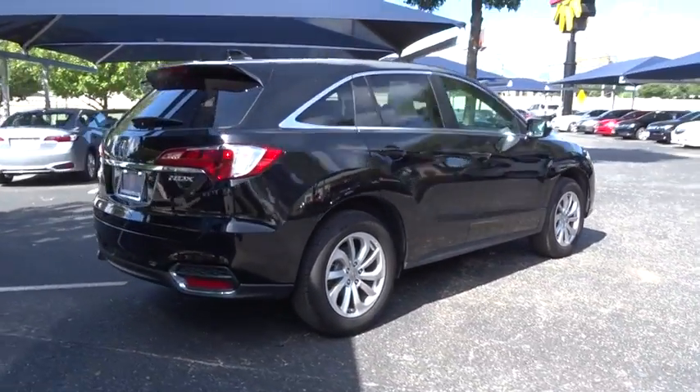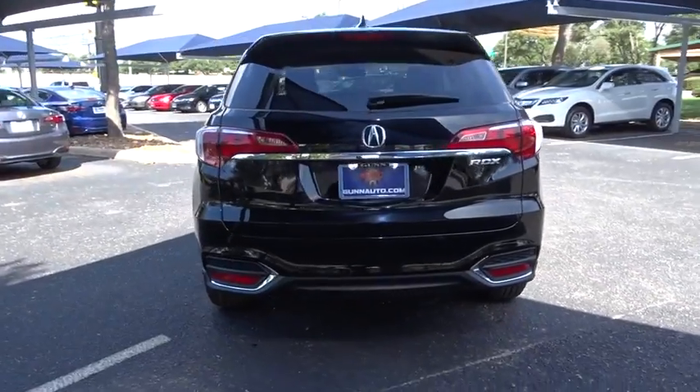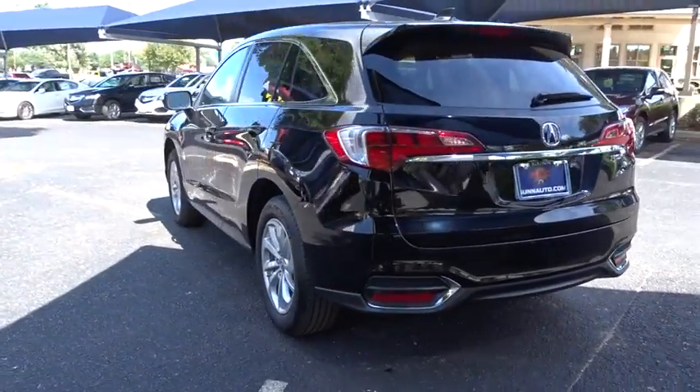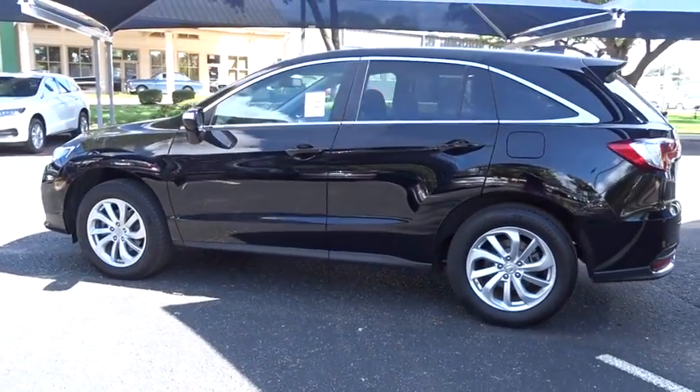Traction control, navigation system, stability control, keyless entry, steering wheel audio control, anti-lock braking system, power liftgate, power passenger seat, backup camera, Bluetooth.